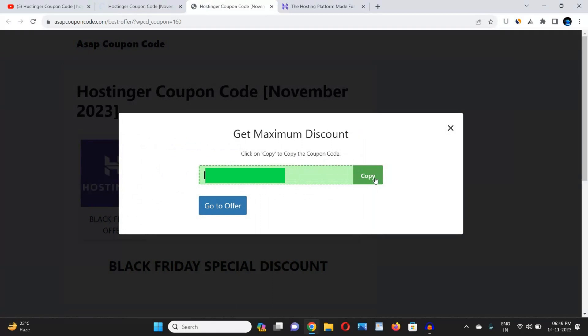When you click on 'Show Code', the coupon code will appear on your screen. Click the copy button to copy it. I am not showing the coupon code on screen because coupon codes change with every sale, so whenever you are watching this video, just go to the description box link to get the latest code — this website updates coupon codes daily.